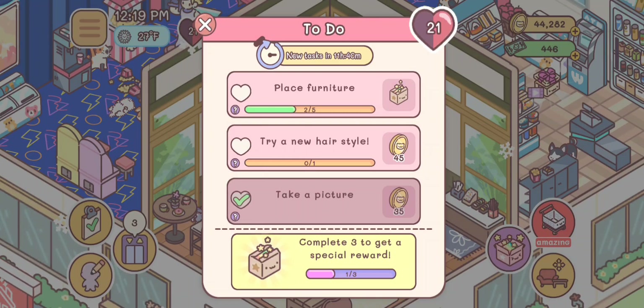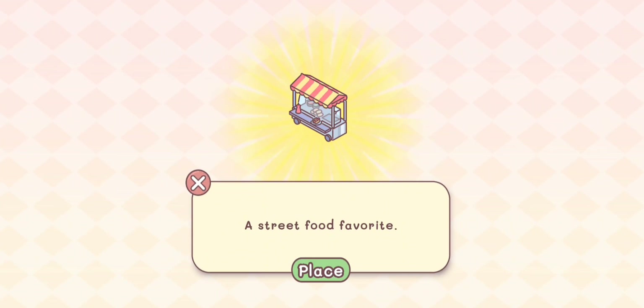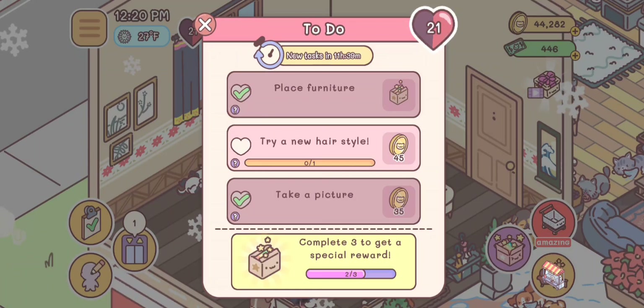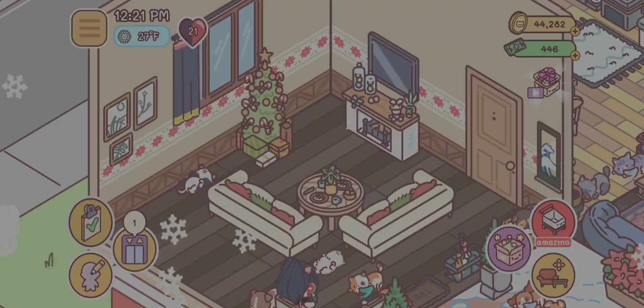I'm going to place the furniture in an empty room just to get the goal done since I don't really have anything I need to set up today. We got that goal finished and received an item for it — a hot dog stand! I really want to set up a park area with a little food vendor section. Let me know in the comments if you think that would be a cool idea.